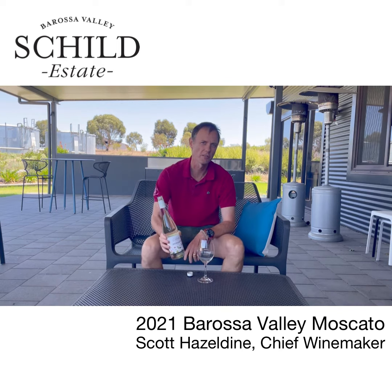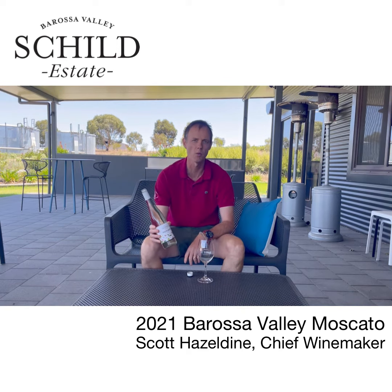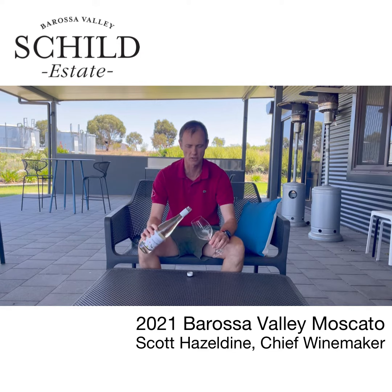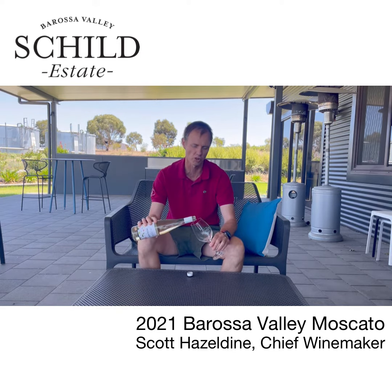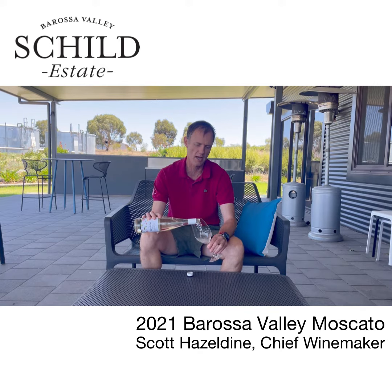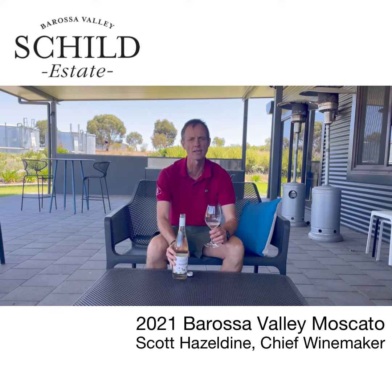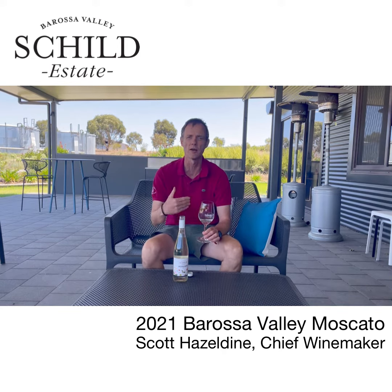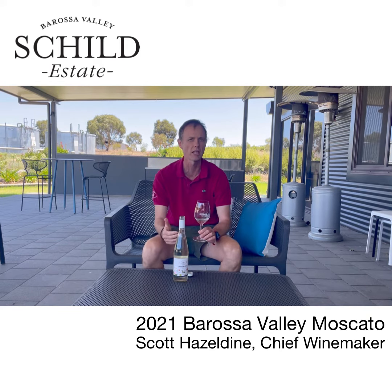Hi everybody, great to be with you today to run you through our 2021 Moscato. This is sourced off a single site on the lower slopes of the Barossa hills, and really it's us doffing our hat to some of the history of grape growing in the Barossa, where Frontenac played a really important part, particularly in fortified wine.